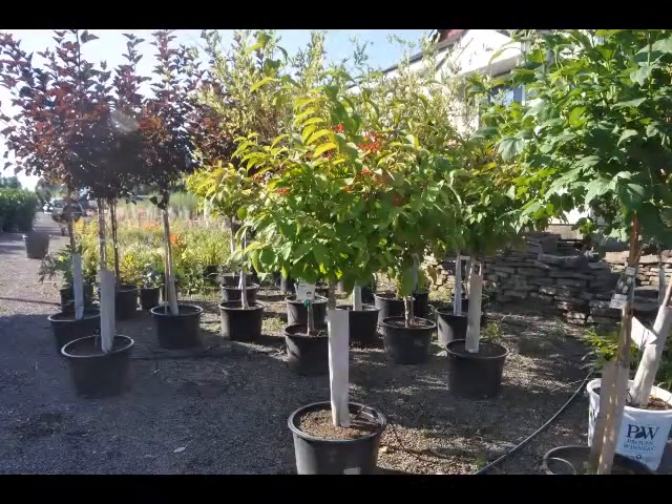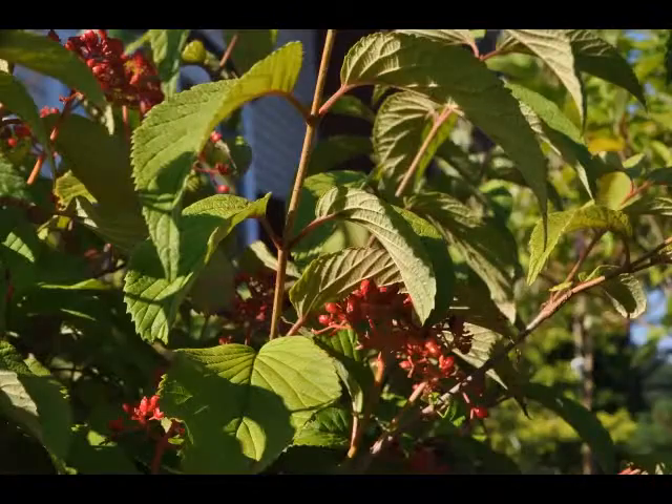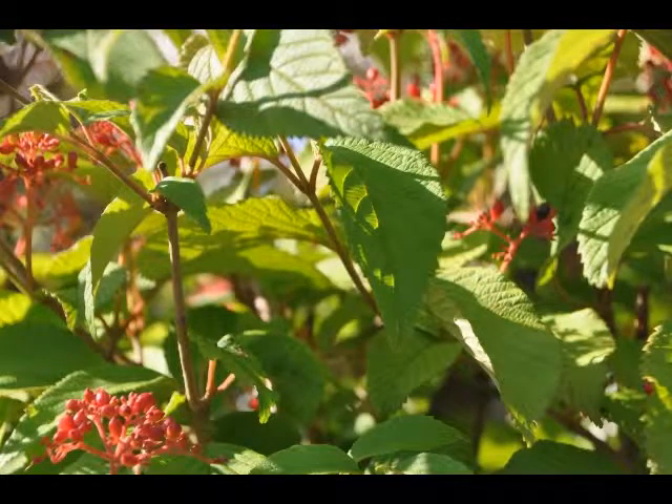The double file viburnum will grow to be about 8 feet tall at maturity, with a spread of 10 feet. It has a low canopy, with a typical clearance of 1 foot from the ground, and is suitable for planting under power lines. It grows at a medium rate, and under ideal conditions can be expected to live for 40 years or more.